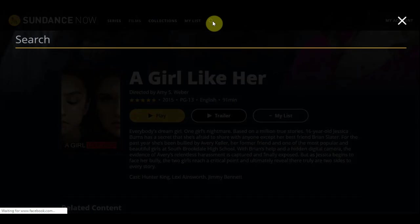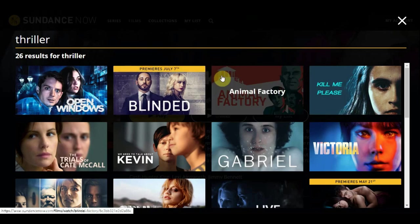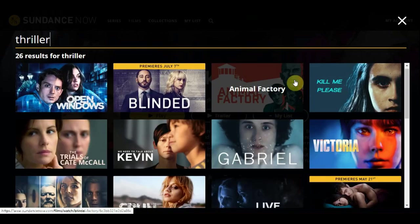When it comes to searching, you can search by actor, director, movie genre, or TV show genre. So you can search for thrillers, drama, comedy — it's going to show you relevant results.